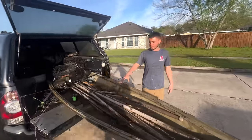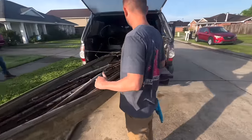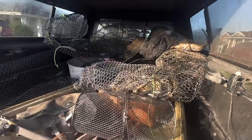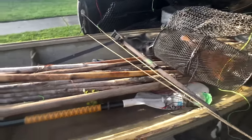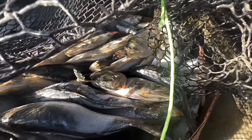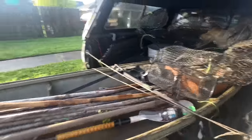They're trying to hide from us. They're trying to be too expensive for the common man to buy. So we got motivated, we got bait, we're gonna find them. Let's go get them.